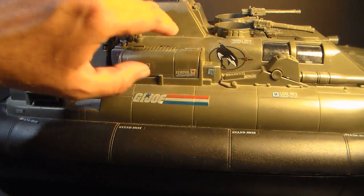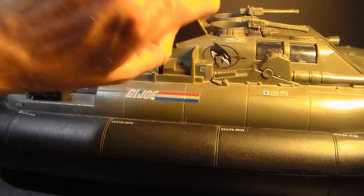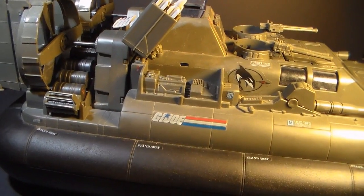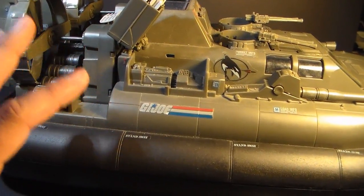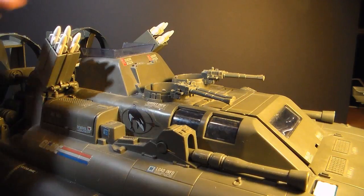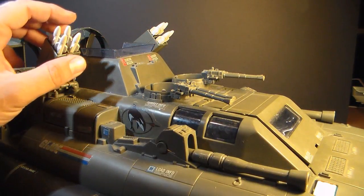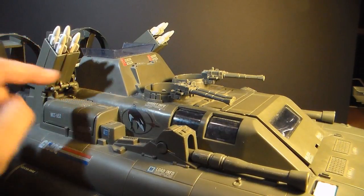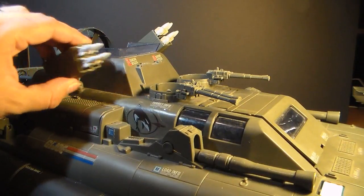On both sides, you have removable engine covers — you pull those off and you have some engine detail. The Killer Whale has been more or less symmetrical so far, but we get to some asymmetrical features as we move toward the back. On both sides, we have these missile boxes, which the blueprints call quad-tube surface-to-air missile launchers. They do elevate and can pivot, so they turn a bit as well.